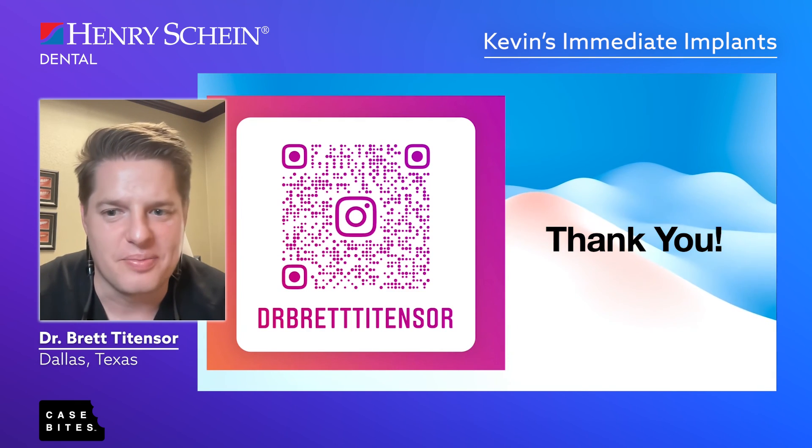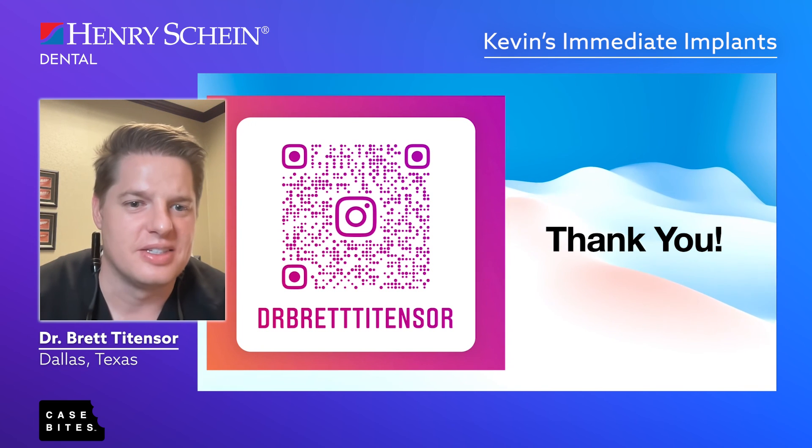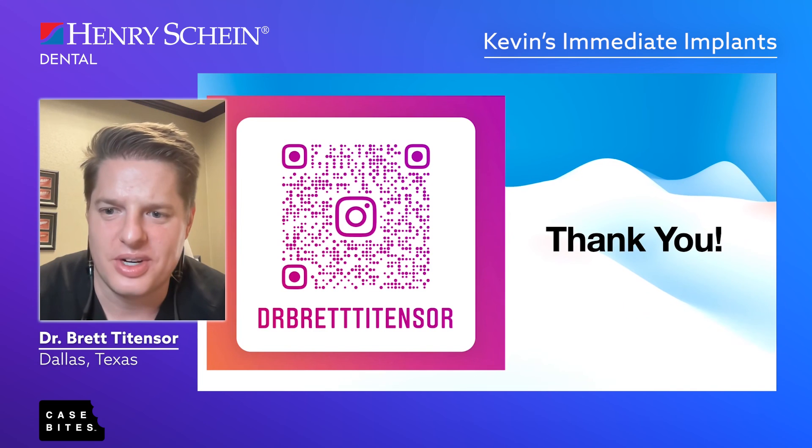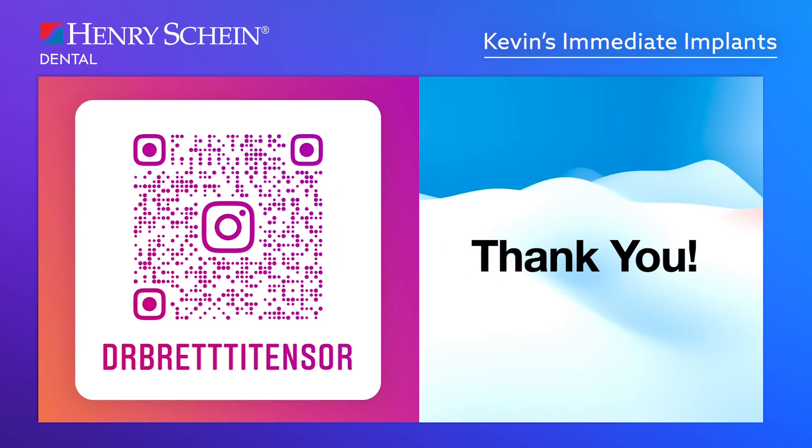Thank you and look forward to more — there will be more upcoming. Please reach out to me — here's a link to my Instagram. Message me with any questions, otherwise have a great week. Bye.